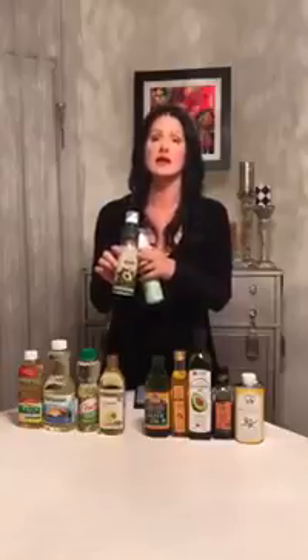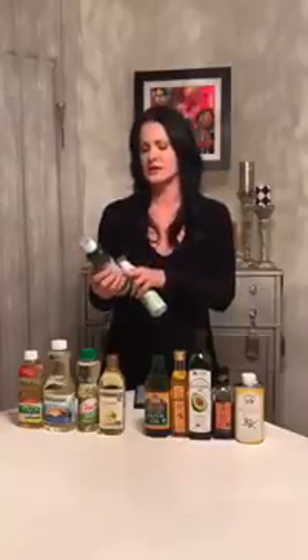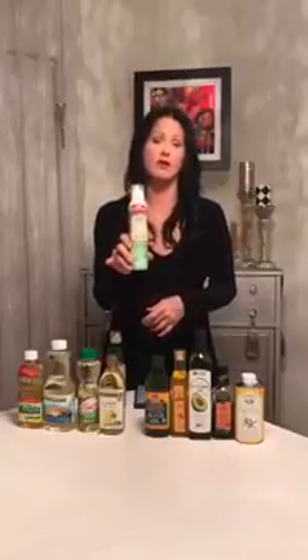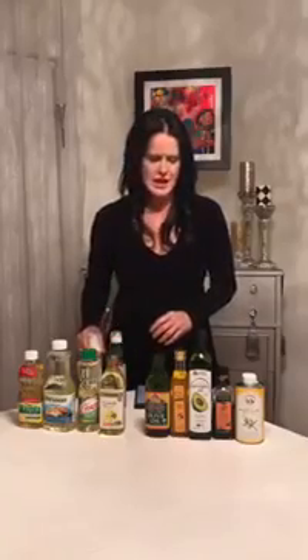First of all, if you use spray oils — I like these two because this one here is 100% avocado oil. Please read the ingredients. And this is not an aerosol, this is an air pump. And then this one here is 100% olive oil, nothing else added — again, a non-aerosol pump. And then we have almond oil, which is delicious.